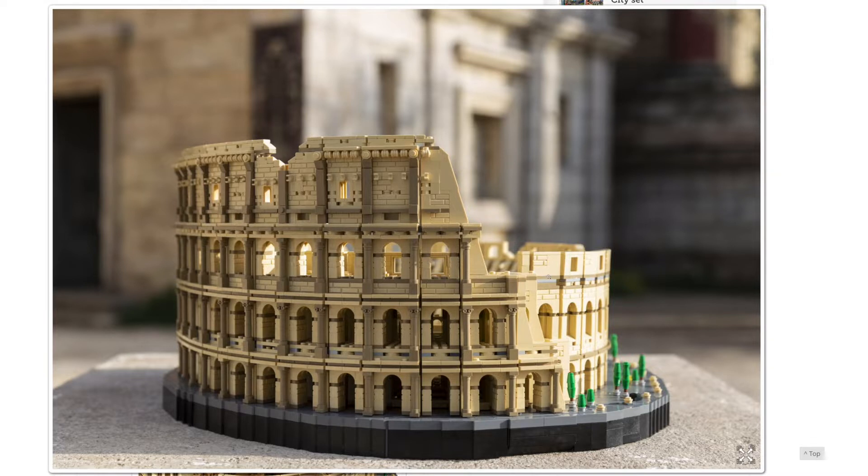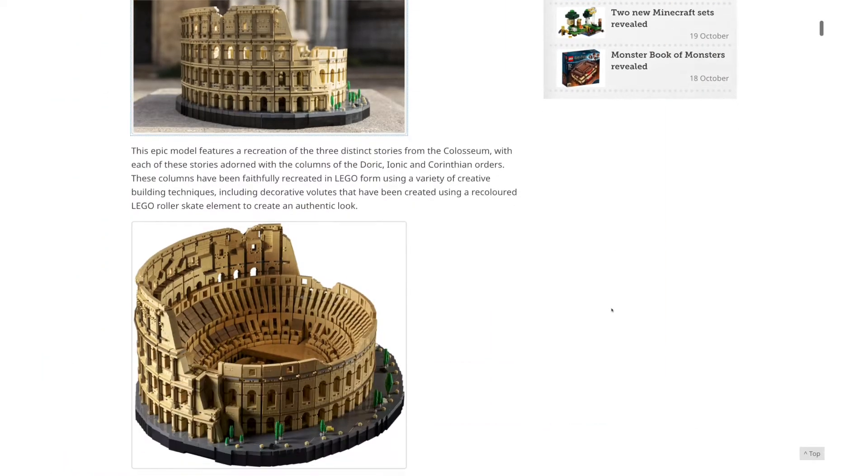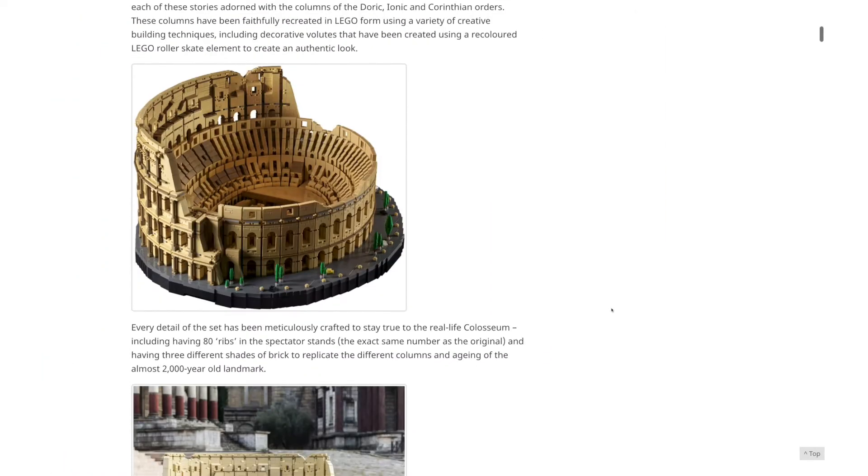I do think the outside looks the most interesting because of the way they managed to recreate those Roman columns — the Doric, Ionic, and Corinthian columns. I really love that building technique using scroll bricks, and I think these roller skates down here are used for the Ionic ones. I do like some of these building techniques.